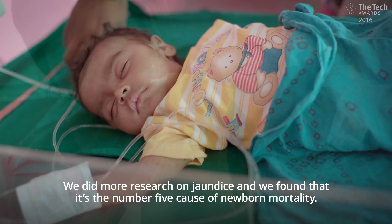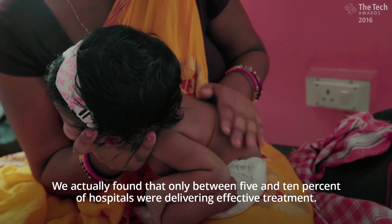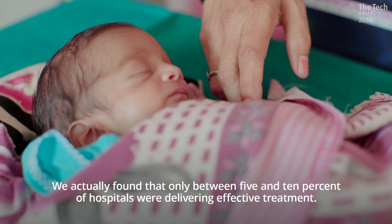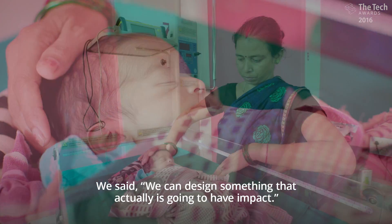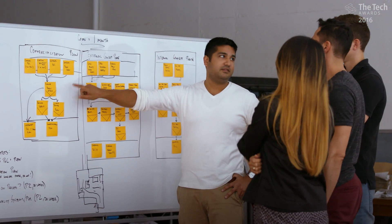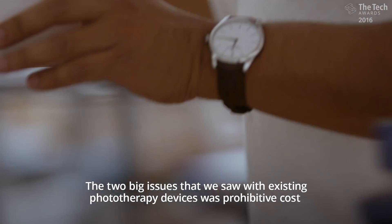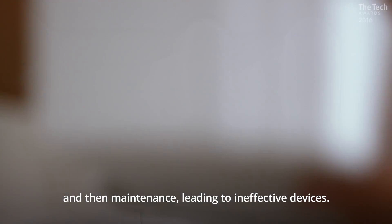We did more research on jaundice and we found that it's the number five cause of newborn mortality. We actually found that only between five and ten percent of hospitals were delivering effective treatment. We said we can design something that actually is going to have impact and so we should do that. The two big issues that we saw with existing phototherapy devices was prohibitive cost and then maintenance leading to ineffective devices.